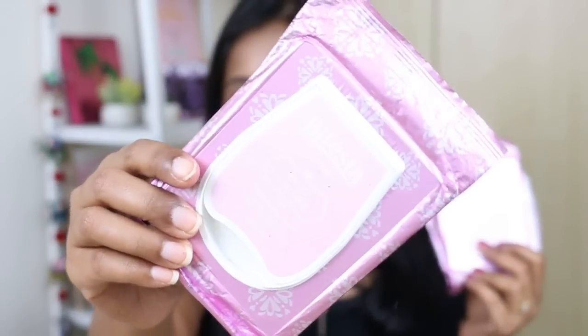I've also finished the Bioderma Hydrabio H2O micellar water travel pack — another one of my favorite micellar waters. It takes off everything, very easy to use, just one go, and it's very gentle on the skin. I have three more travel packs to go through. Then I've used up my favorite micellar cleansing wipes from Bifesta — I've shown these many times on my channel. The Biore brand also has great wipes, so I go between Bifesta and Biore. These are very saturated, take off everything — I highly highly recommend them.